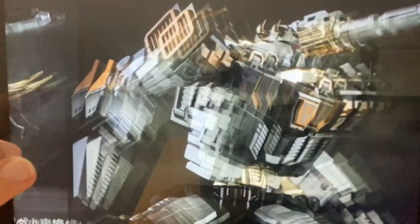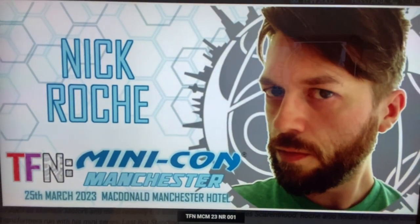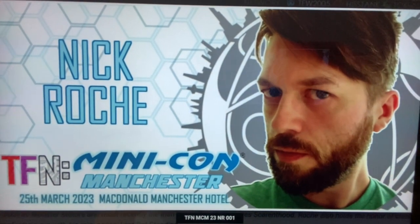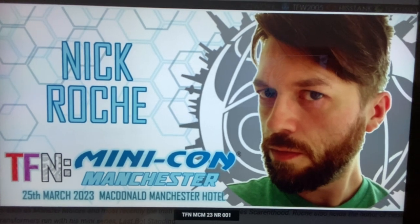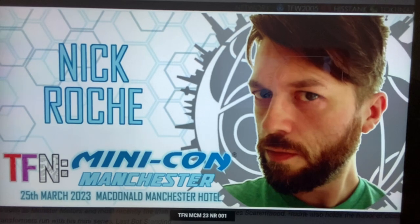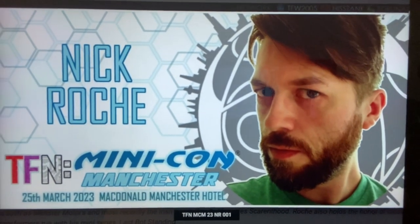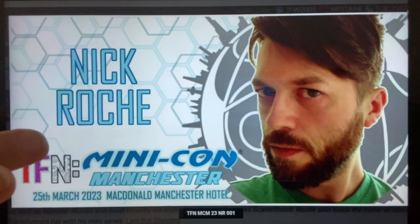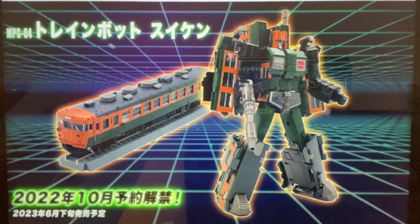Nick Roche is going to be at TF Nations Minicon in Manchester — there's the date on screen. This is a UK event next year. He's very hot property in the Transformers comics world, especially for the Wreckers. This sounds like it's going to be a great event.